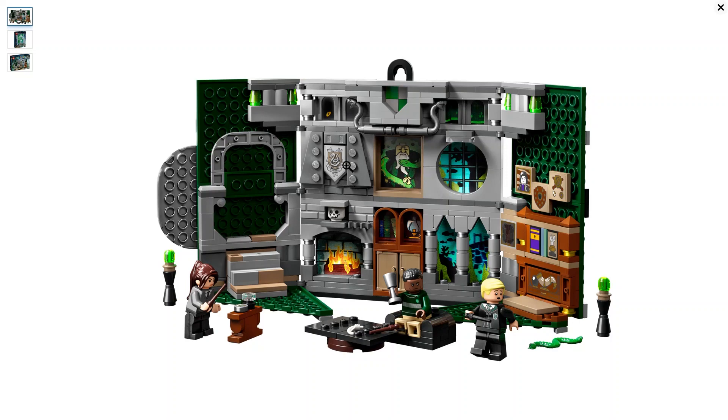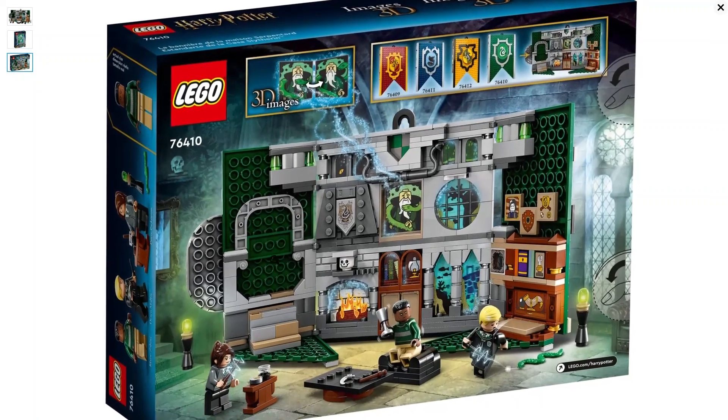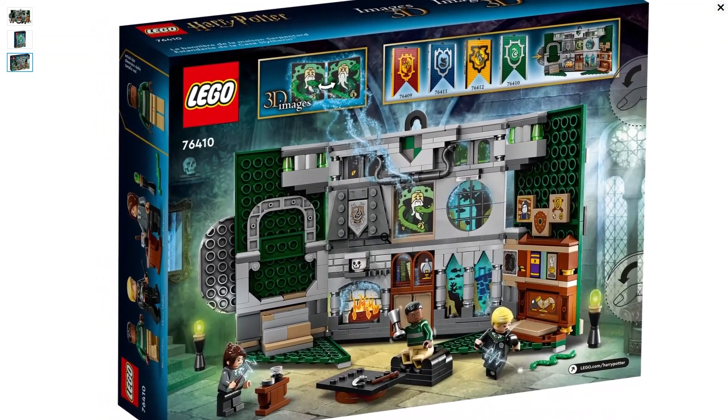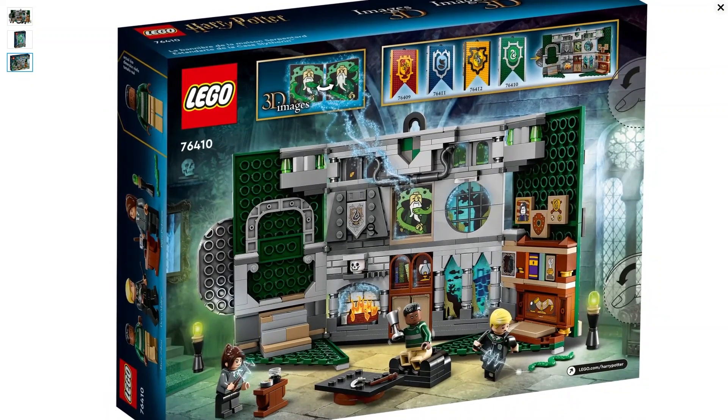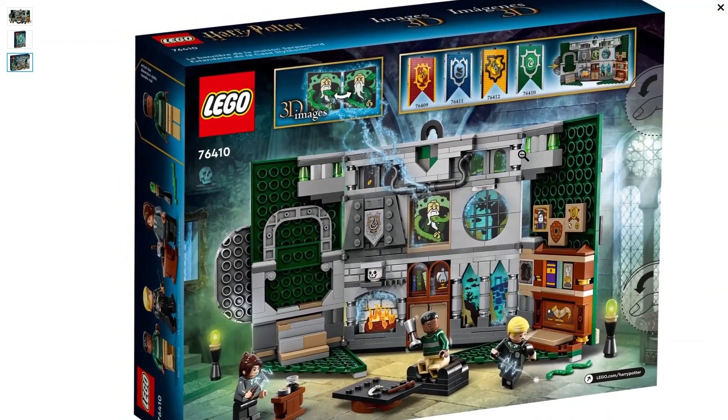Right in the middle of the set, there's a 3D image of Salazar Slytherin looking over everything, overseeing the whole set. Item number 76410, it has 349 pieces and retails for $34.99 — right where it should be with that many pieces. It comes out March 1st. Looking at the back of the box, it's a very nice looking set. I like the 3D image, I like the colors — always a great addition to your Harry Potter collection.